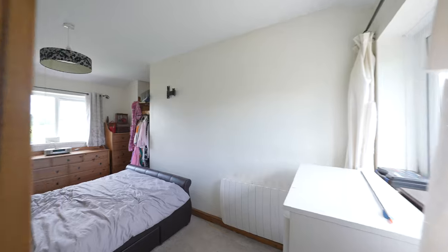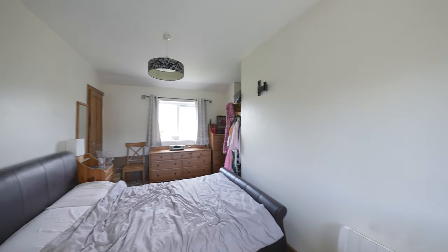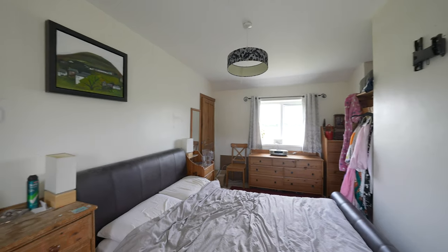Accessed off the main landing are three good-sized bedrooms, two of those bedrooms having built-in storage cupboards.